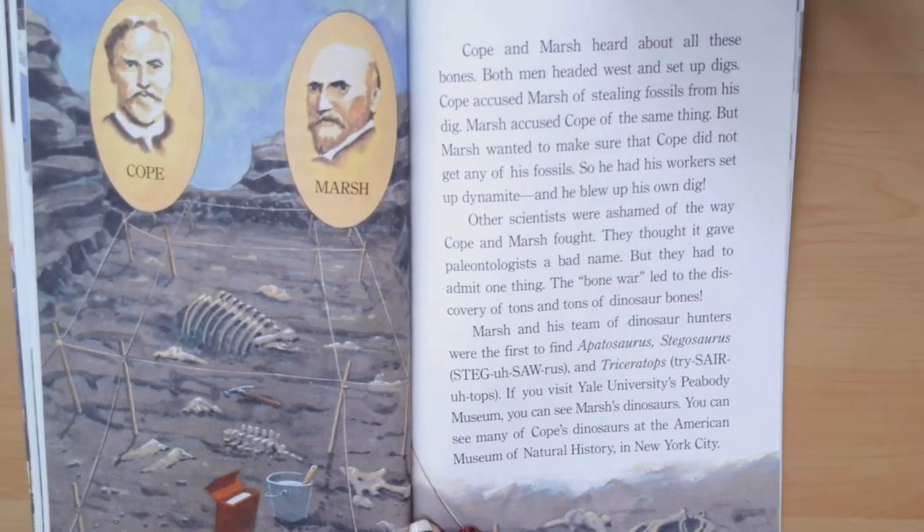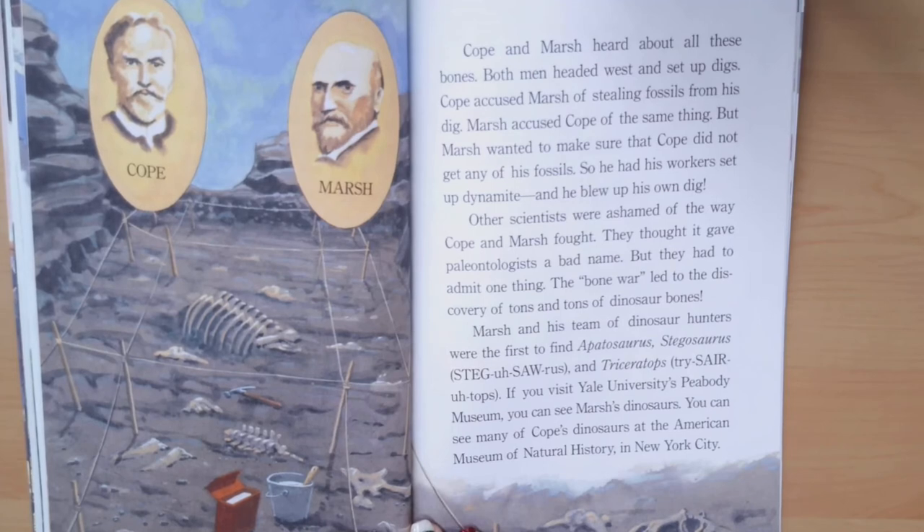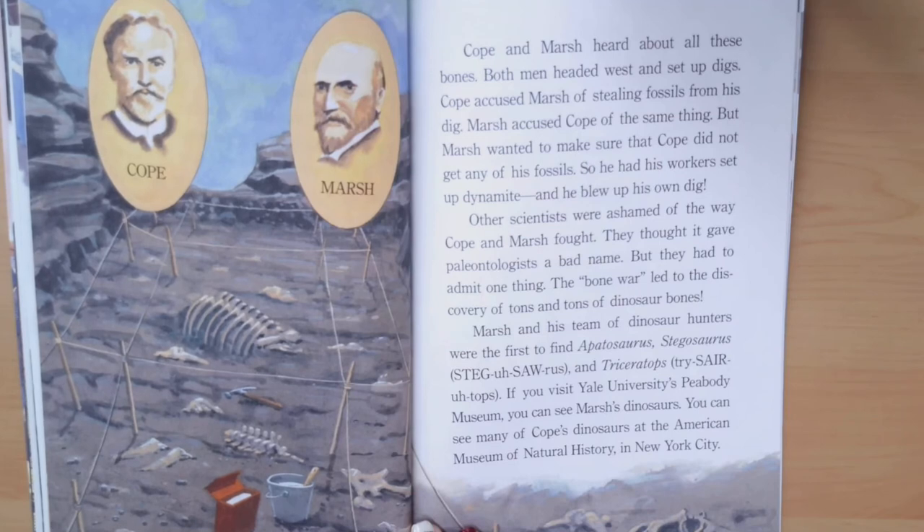Cope and Marsh heard about all these bones. Both men headed west and set up digs. Cope accused Marsh of stealing fossils from his dig, and Marsh accused Cope of the same thing. But Marsh wanted to make sure that Cope did not get any of his fossils, so he had his workers set up dynamite and blew up his own dig.